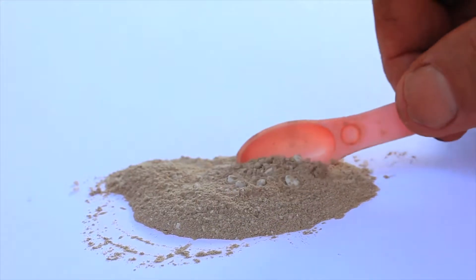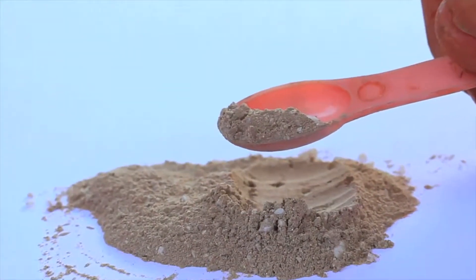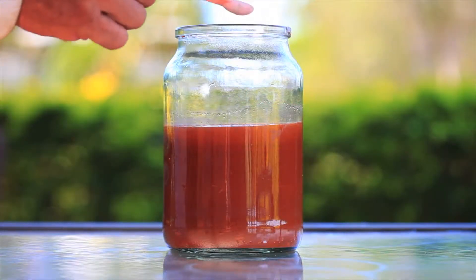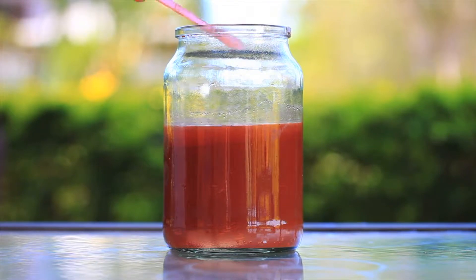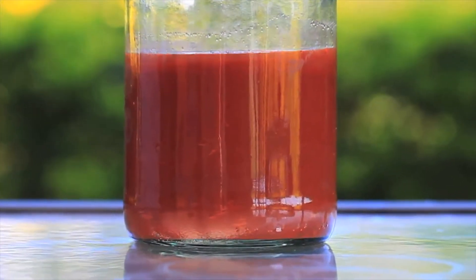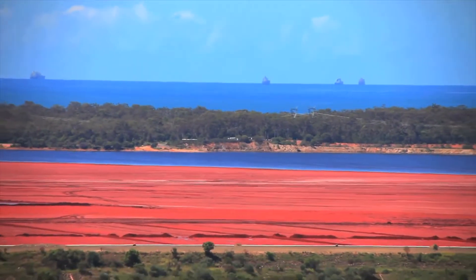The process begins by adding an agent that consists of five naturally occurring elements. A very small amount of agent is then added to the mix that has been previously pH balanced. Red mud, as seen in this sample, can be found in abundance around alumina production facilities.